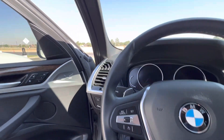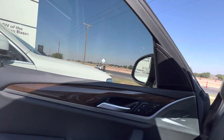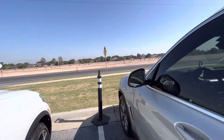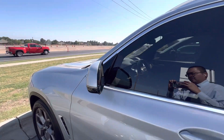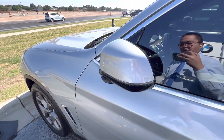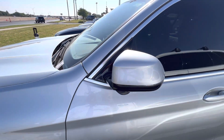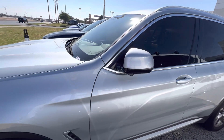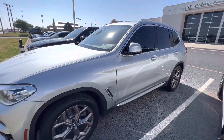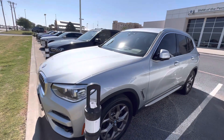Overall, a very nice X3 — well kept, well maintained, and certified pre-owned. It has wrapped-around LED turn signals, so people in front of you, on the side of you, and behind you can see where you're going.